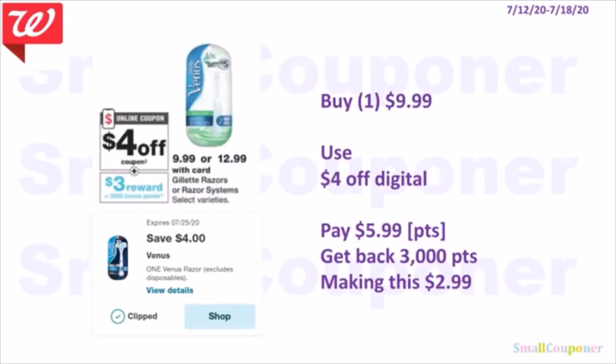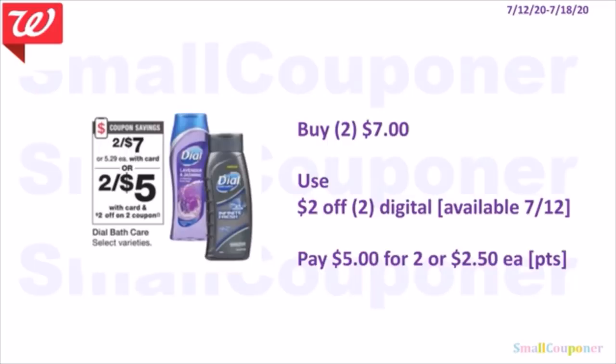Gillette Razor or Razor Systems range from $9.99 to $12.99. When you buy one, you get 3,000 points. Buy one Venus Razor for $9.99, use the $4 off Venus Razor digital, pay $5.99. You can use points to pay if doing this deal alone. Get back 3,000 points, making this $2.99. Dial Bath Care products are 2 for $7. Use the $2 off two digital on the 12th and pay $5 for two or $2.50 each.